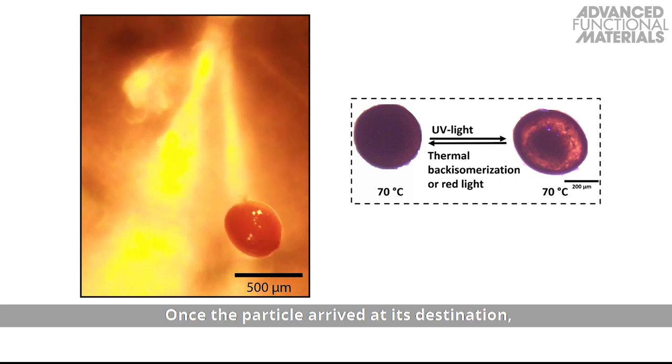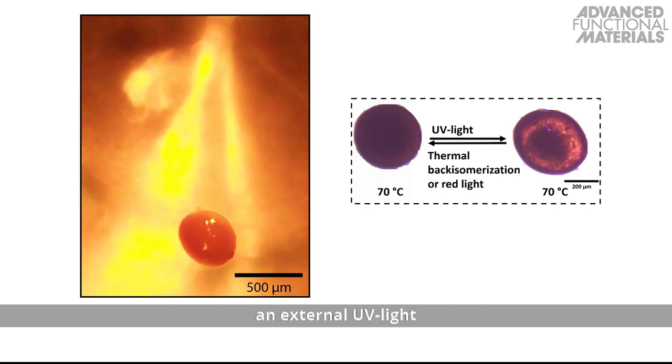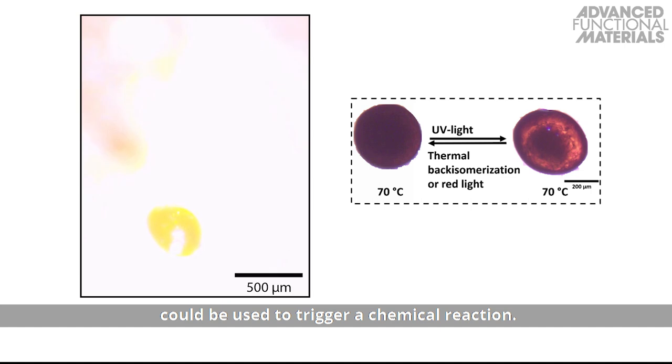Once the particle arrived at its destination, an external UV light could be used to trigger a chemical reaction. This functionality was enabled by light-responsive polymers that were appended to the core.